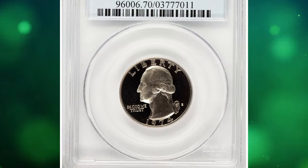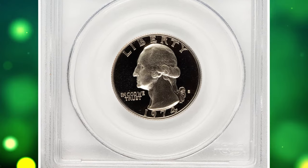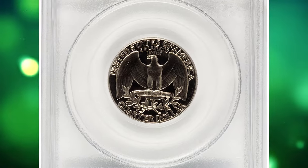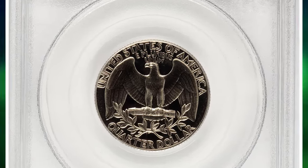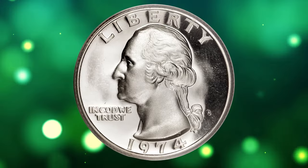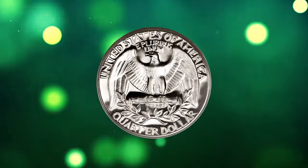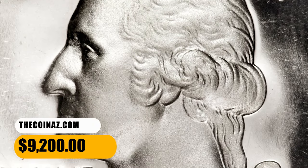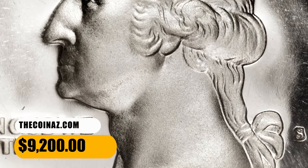Number 5. 1974 S Washington quarter — an elusive specimen in PR70, the ultimate grade, with a deep cameo feature. From a proof mintage of 2.6 million pieces, this specimen is literally the perfect coin. Liquid mirror fields contrast boldly with the strongly impressed devices to produce a memorable deep cameo effect. Simply unimprovable. It was sold for $9,200.